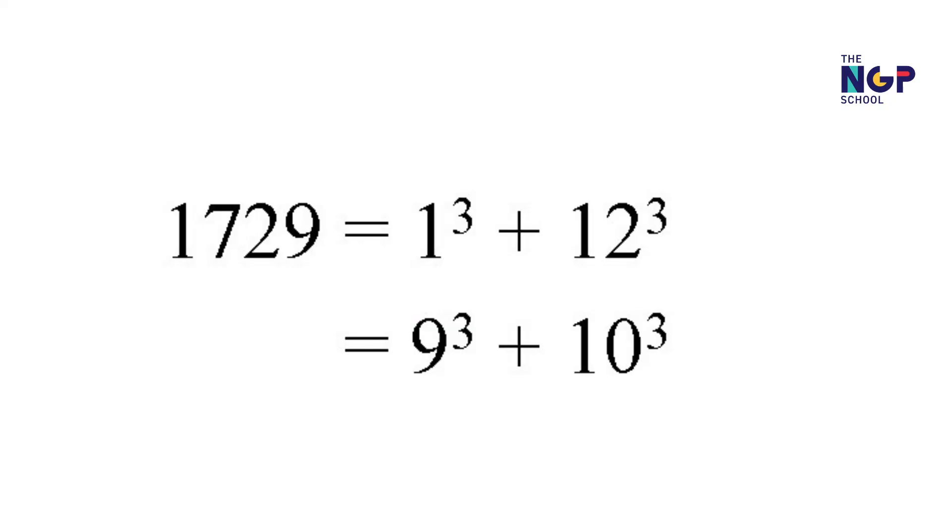Do you know what Ramanujan said? He said, no, Hardy, 1729 is the smallest number that can be expressed as the sum of two cubes in two different ways. Indeed, 1729 is equal to 12 cubed plus 1 cubed, and it is also equal to 10 cubed plus 9 cubed. Now, there are a lot of different numbers that can be expressed in this way, but as Ramanujan so greatly pointed out, 1729 is the smallest number.